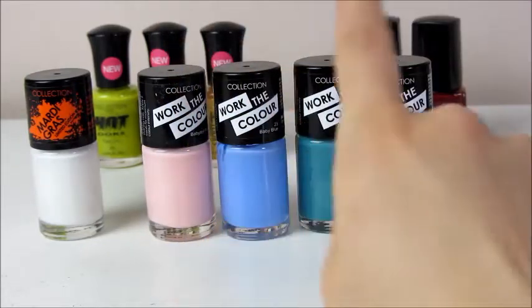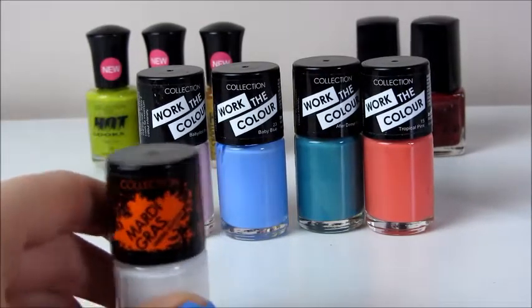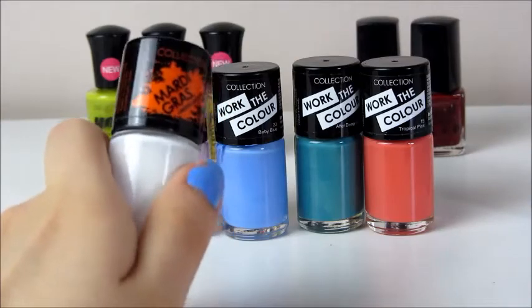I've also got a light pink one, a turquoise one, and a corally red one in that Collection range. And I also got this Mardi Gras - it's a limited edition. You might see this in Poundland or on eBay or something. It came out last summer and it is this white colour.